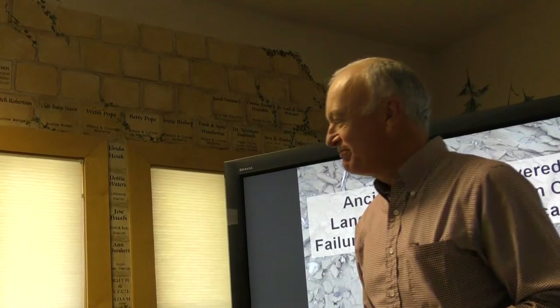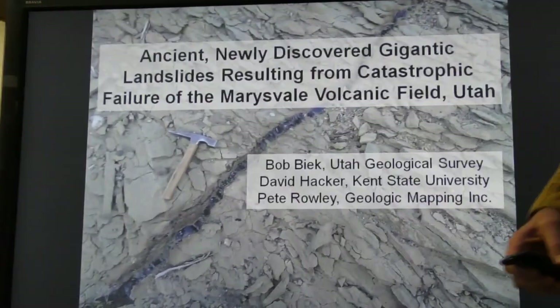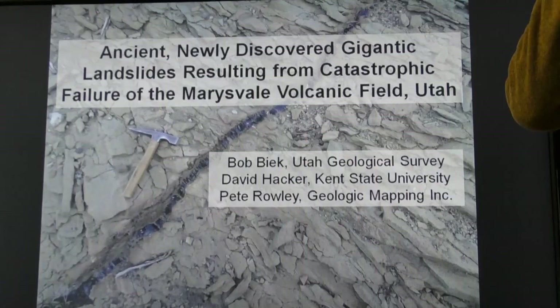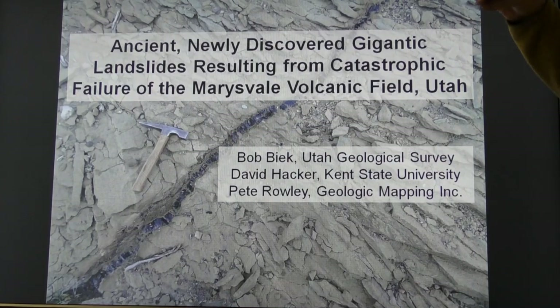I'll also mention that his brother Don is sitting over here at the table as well. So without further ado, Bob, you're on. Thank you. I work with the Utah Geological Survey and I'm a mapping geologist, so I get to spend a lot of time outdoors looking at rocks and hiking around — it's a really amazing job.